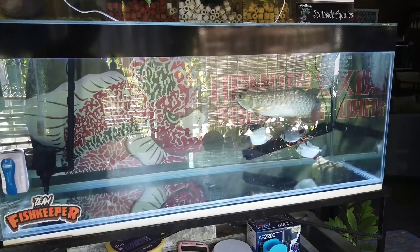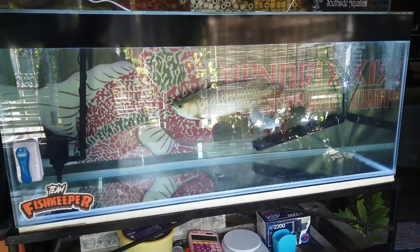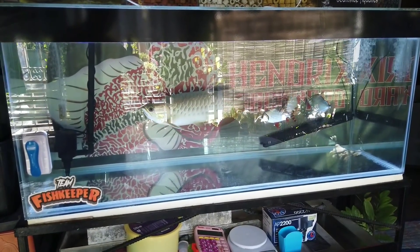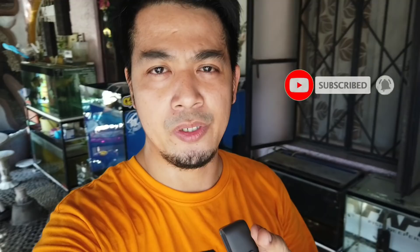Stay tuned for my upcoming videos for more updates here in our backyard. That's our backyard update for today. I'll keep you updated on my plans for what we'll change here. Stay tuned for next month's update. Thank you so much for watching! If you haven't subscribed yet, click the subscribe button and notification bell so you get notified when I upload new fish videos.